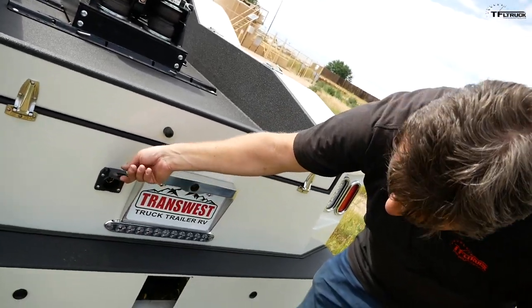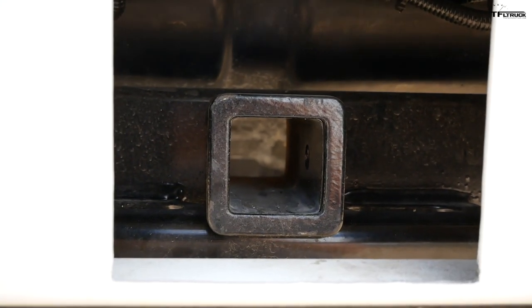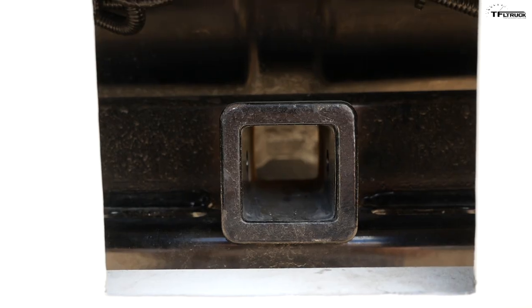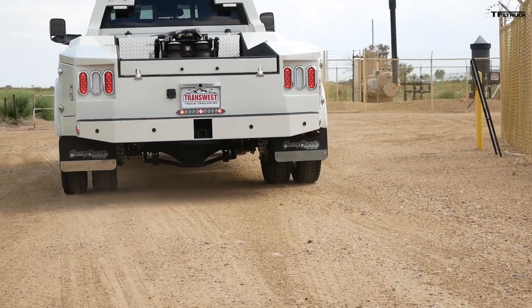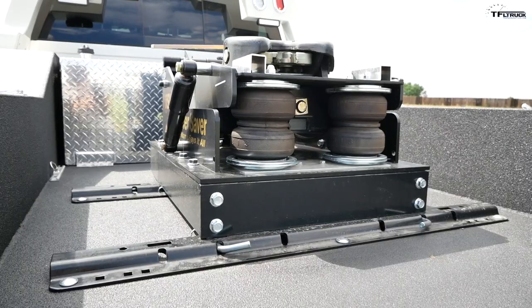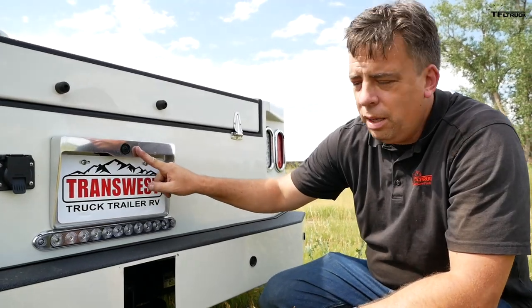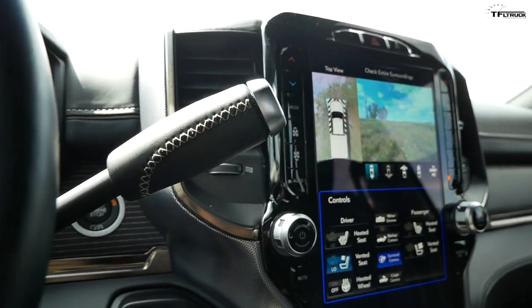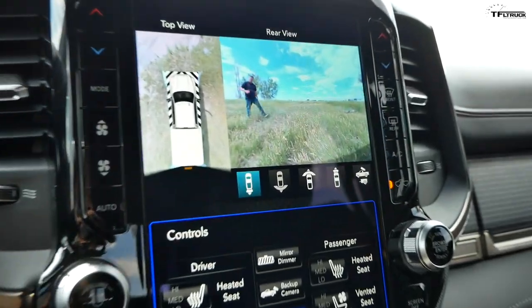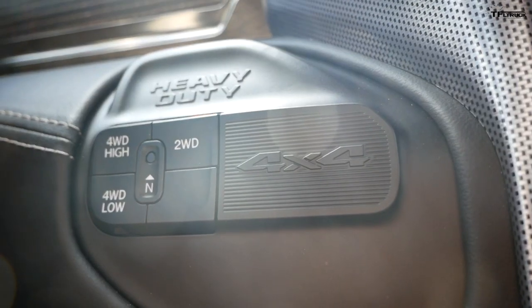Down here you have a seven-pin trailer connector and of course a regular hitch — it's kind of hidden inside, pretty heavy duty, but it's just a two-inch receiver, not a two-and-a-half inch. So this truck isn't really meant to tow very giant bumper-pull trailers; it's meant more for fifth-wheel or gooseneck applications. There's a backup camera here and another backup camera on the cab, so you still have 360-degree surround view. This truck is also four-wheel drive.